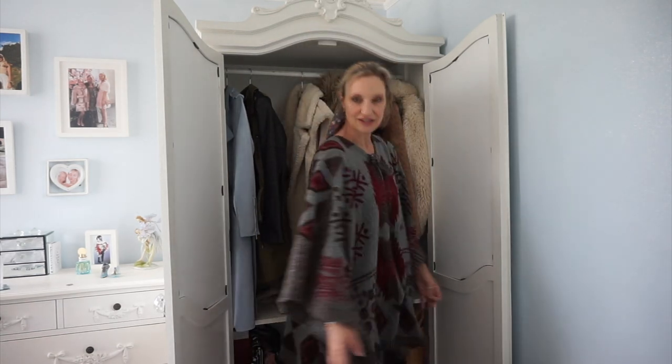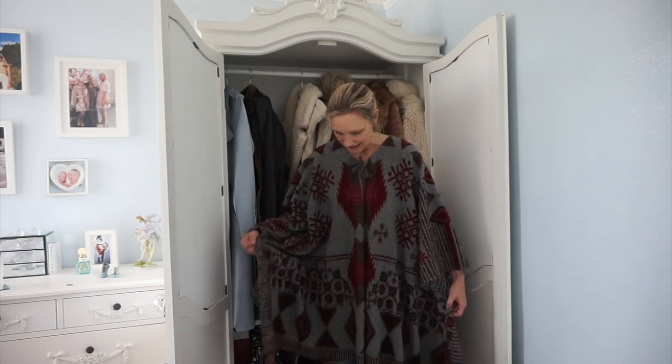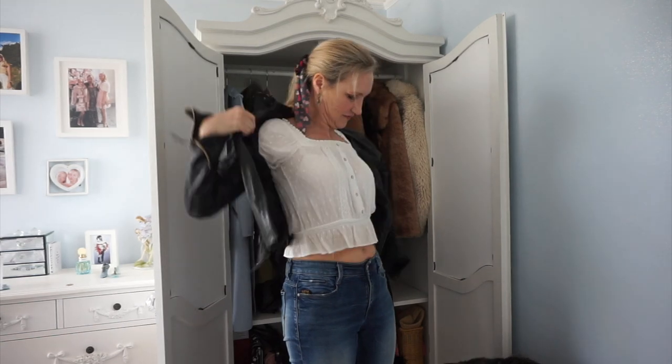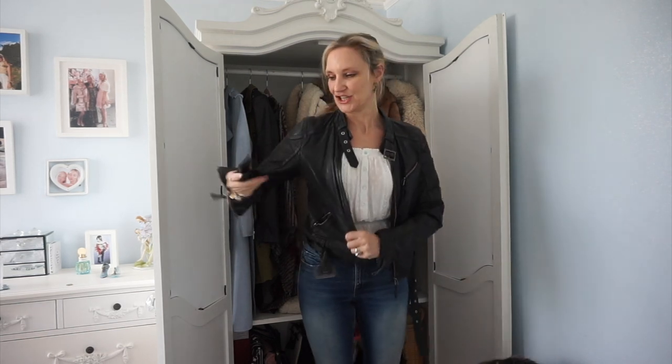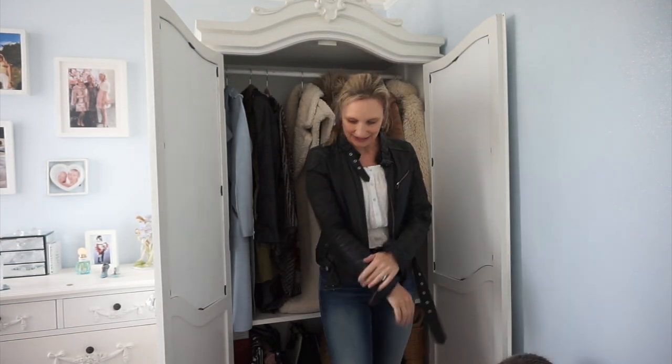I've completely forgotten I've got this — this is the trouble when you have so much stuff crammed in. It's looking a little bit tatty but I still really like this. Just a leather jacket. Another tissue and face mask. Obviously I can't get rid of this — everybody needs a black leather jacket.